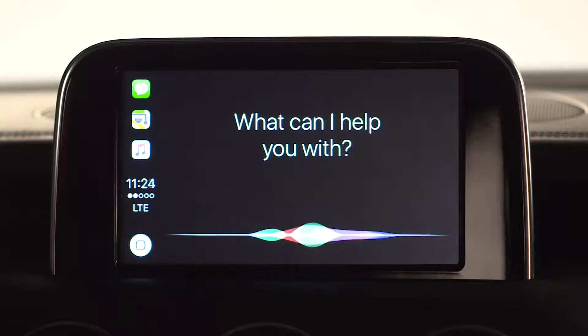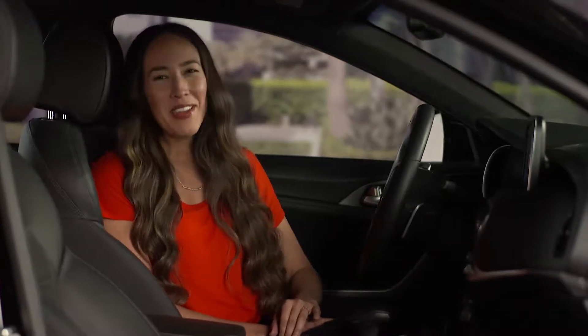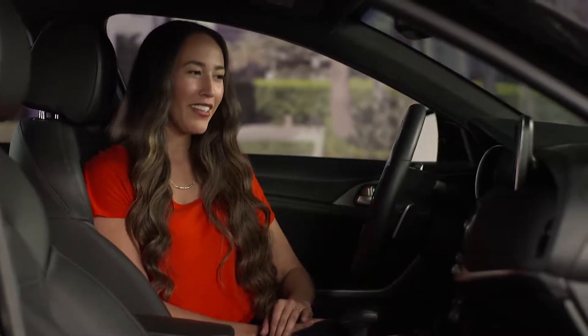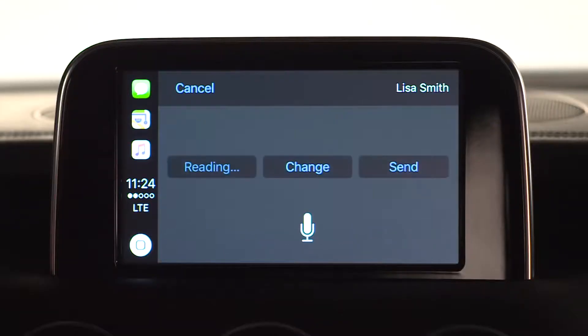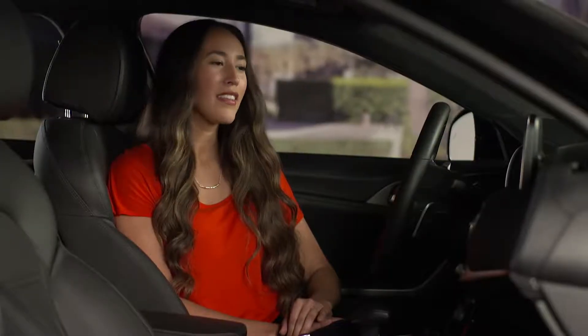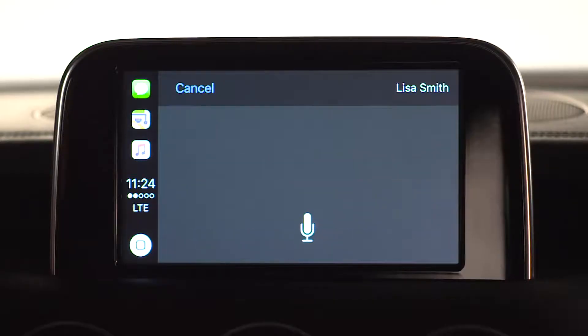"Send text message to Lisa Smith." Siri: "What do you want to say?" — "Hi Lisa. We have an extra ticket for the show on Saturday. Do you want to go?" Siri confirms: "Your message to Lisa Smith says: Hi Lisa. We have an extra ticket for the show on Saturday. Do you want to go? Ready to send it?" — "Yes." Siri: "Okay, I'll send it."